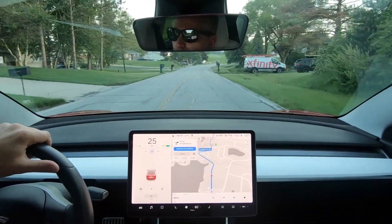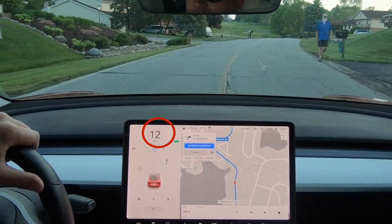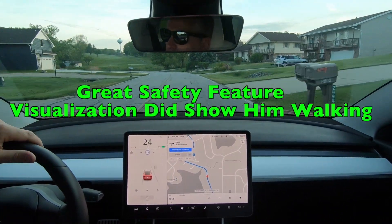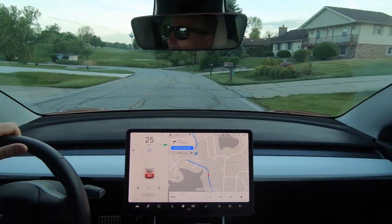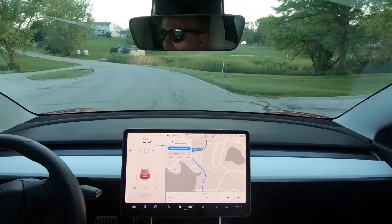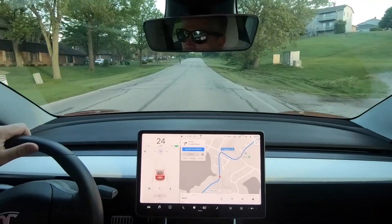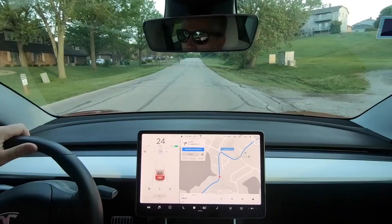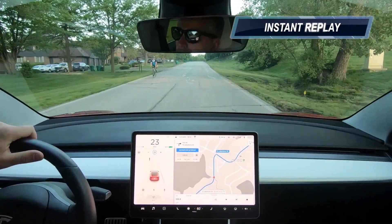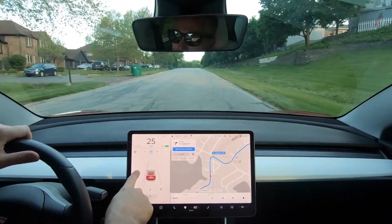So here we have a gentleman walking in the street up here. Let's see what the visualization looks like. And it stopped — I don't know why the car stopped, but it did. That was a little odd, and I am in just Traffic Aware Cruise Control — I am not on autopilot. Just putting that information out there. There's a bicyclist — wow. So that was cool.